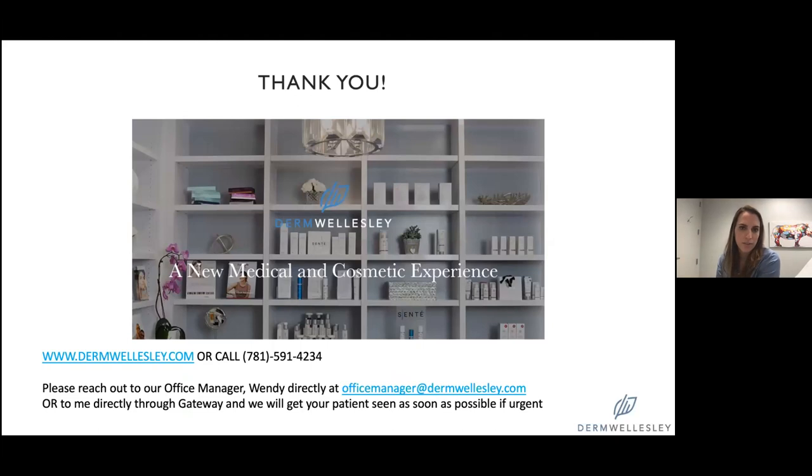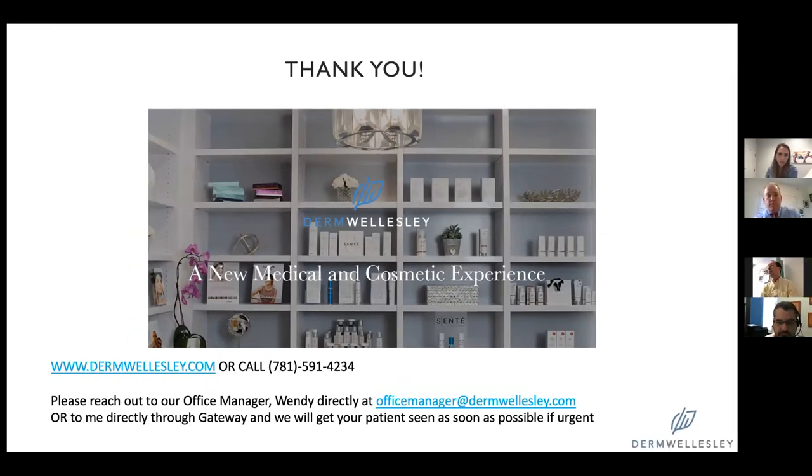I'll just end with a slide in case anybody missed it from the beginning. I work with Emily Wise at Durham Wellesley. If you have any questions or need to get anybody in quickly, we do have urgent care slots built into our schedule. You can call us, reach out to our office manager, or shoot us a message on Epic — myself or Emily. We're happy to help.